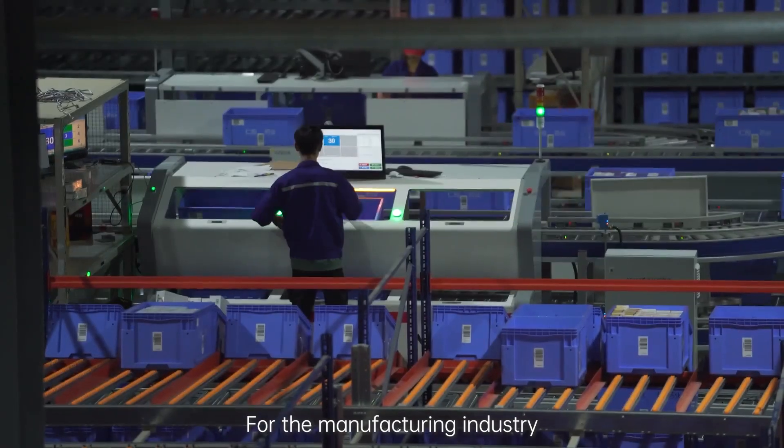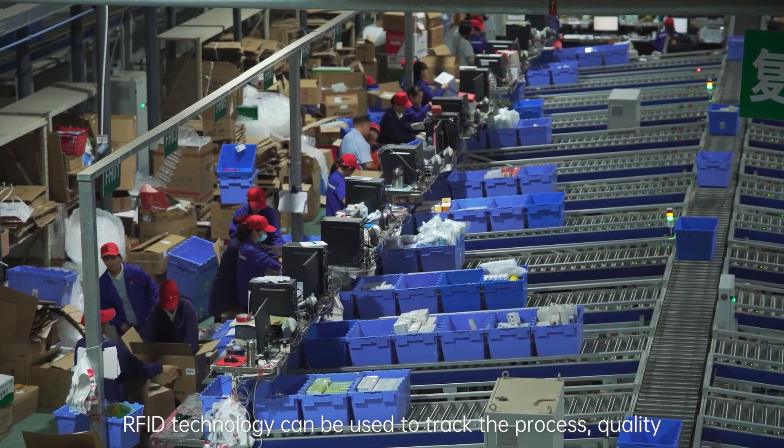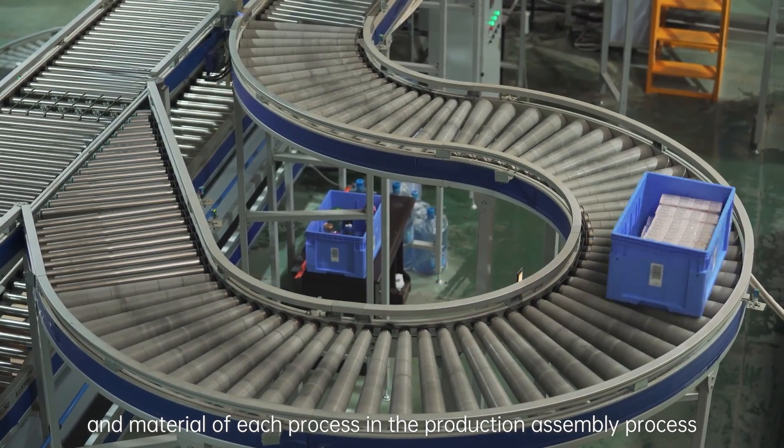For the manufacturing industry, RFID technology can be used to track the process, quality, and material of each process in the production assembly process.